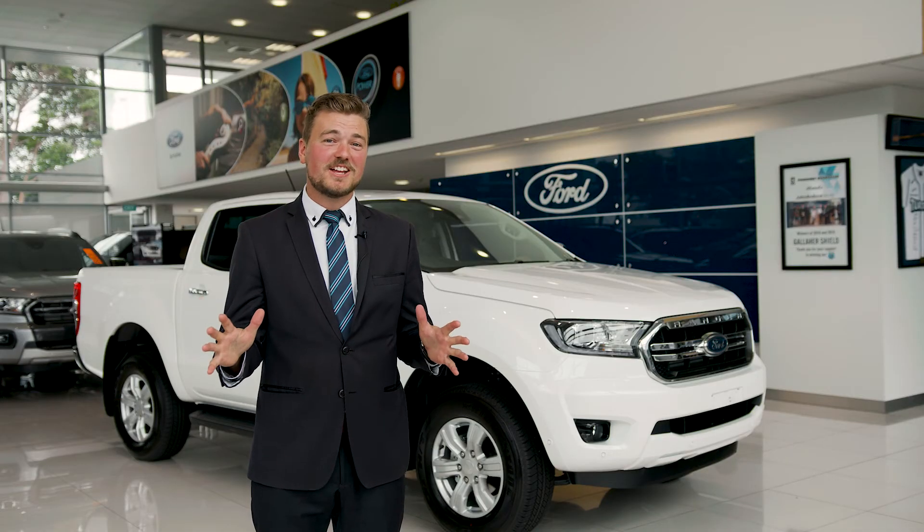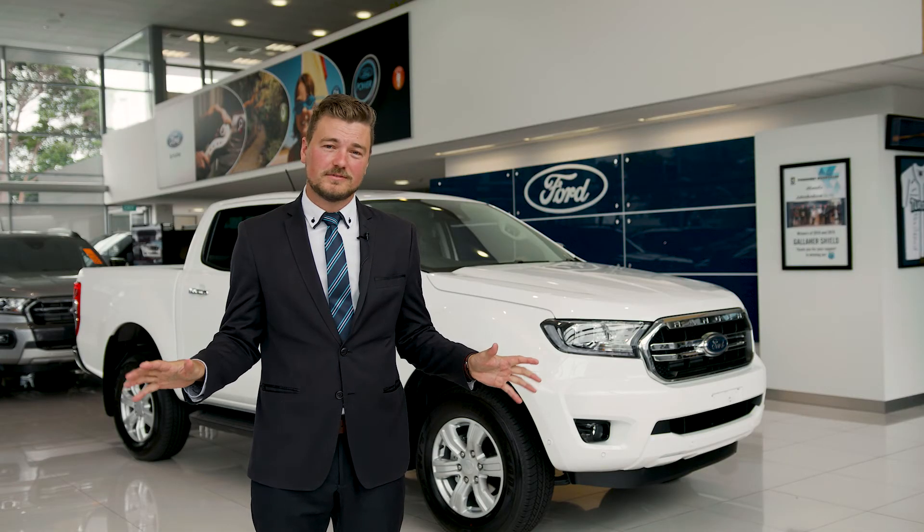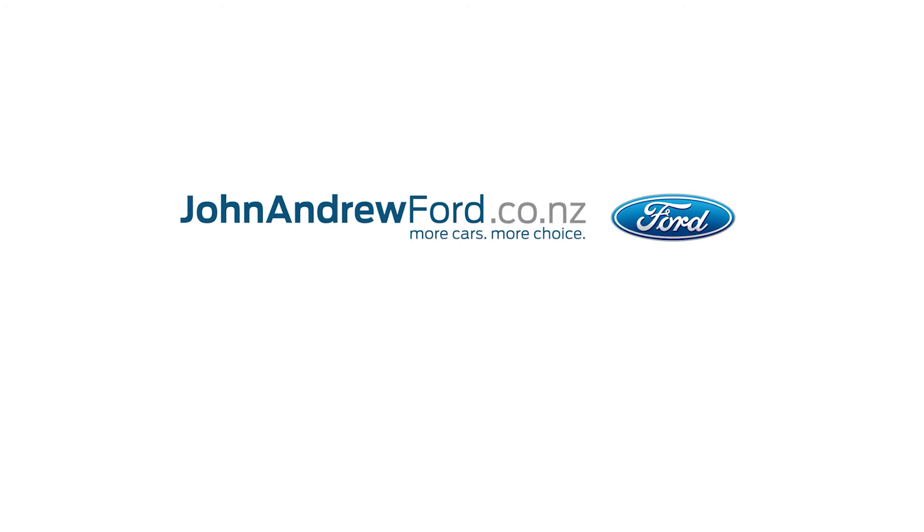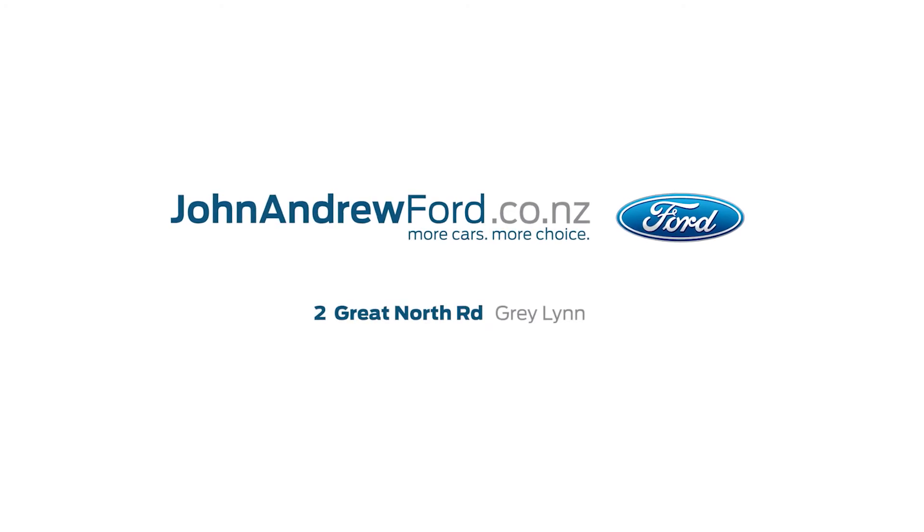Don't settle for second best. 900 people a month can't be wrong. Make the right choice with John Andrew Ford — number one by choice, not by chance. We'll see you next time.